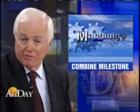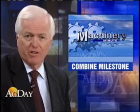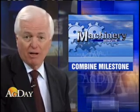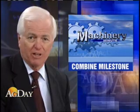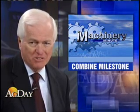In Machinery Minute, we revisit the story we first told you about a week ago. Deere and Company just marked a significant event in the history of the storied company — the half-millionth John Deere combine just rolled off the assembly line at the Harvester Works in East Moline, Illinois. Farm Journal machinery editor Margie Fisher was there for this milestone.